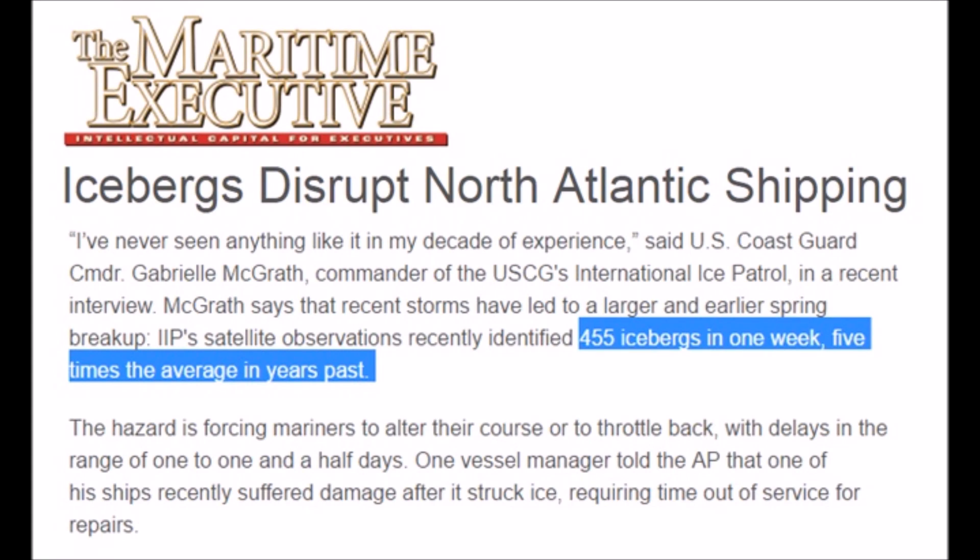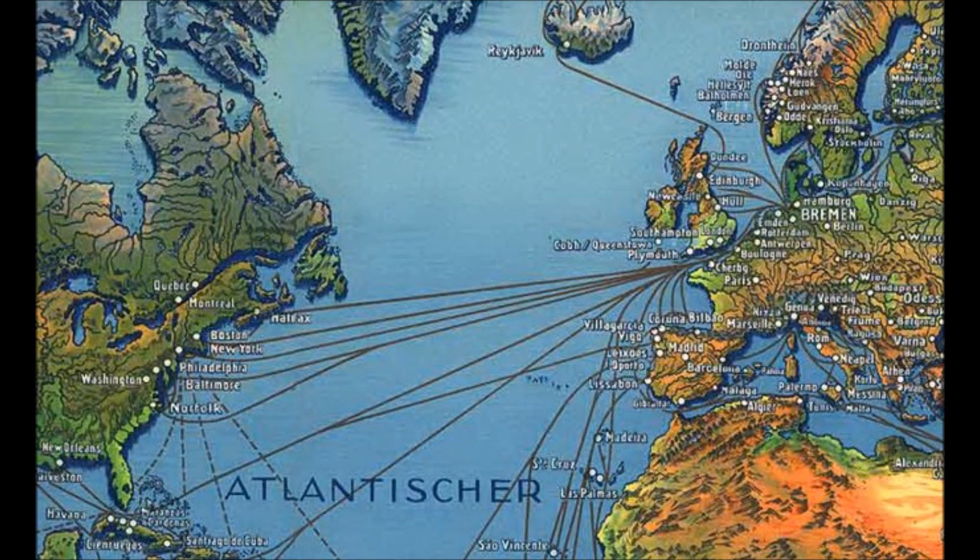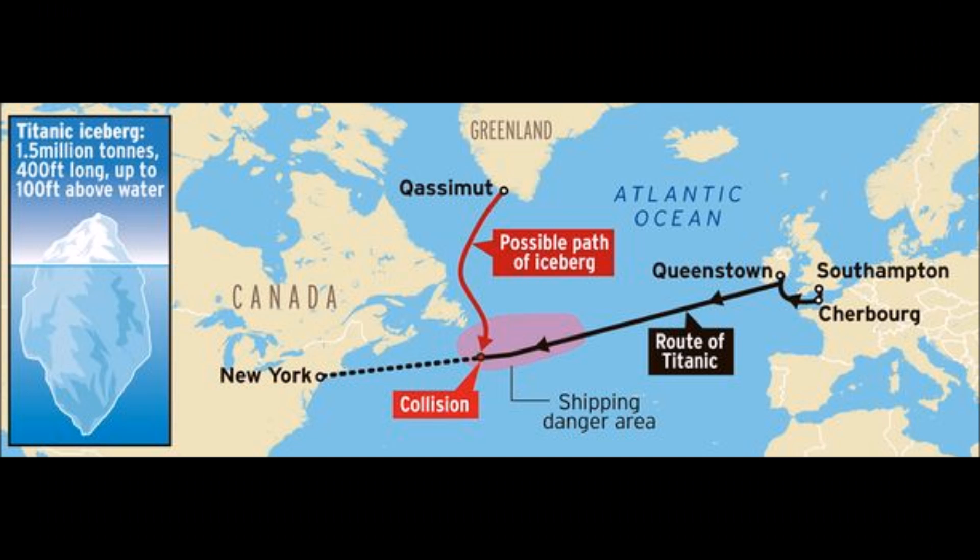Good afternoon, everyone. Icebergs — 455, that is five times the average. Ships are going south to avoid the ice, just like the Titanic.